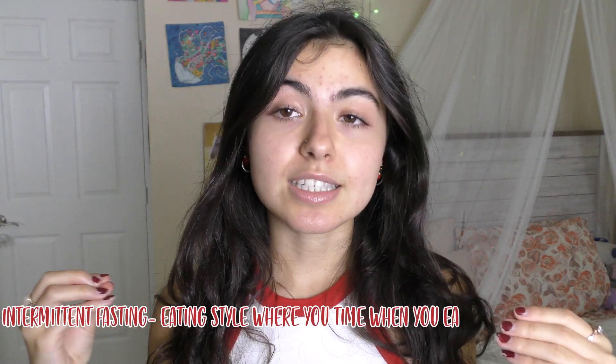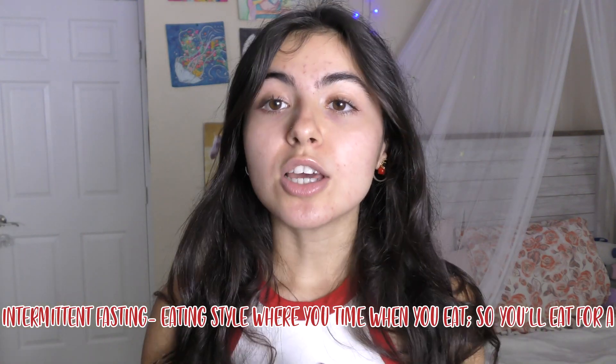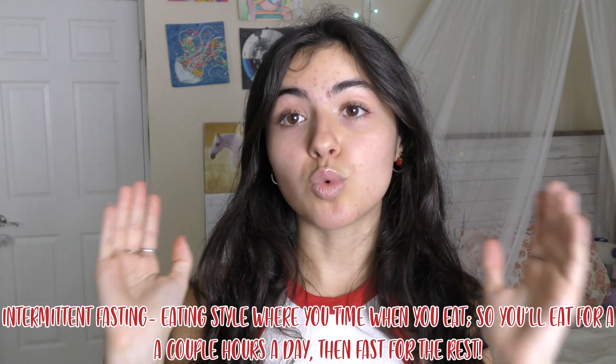For those who don't know what intermittent fasting is: it's an eating style where you time when you eat. For a certain period you eat as much food as you want, and for the other period you fast and take zero calories. In this video I'm going to give you five do's and five don'ts to make intermittent fasting easier, more consistent, and more enjoyable.